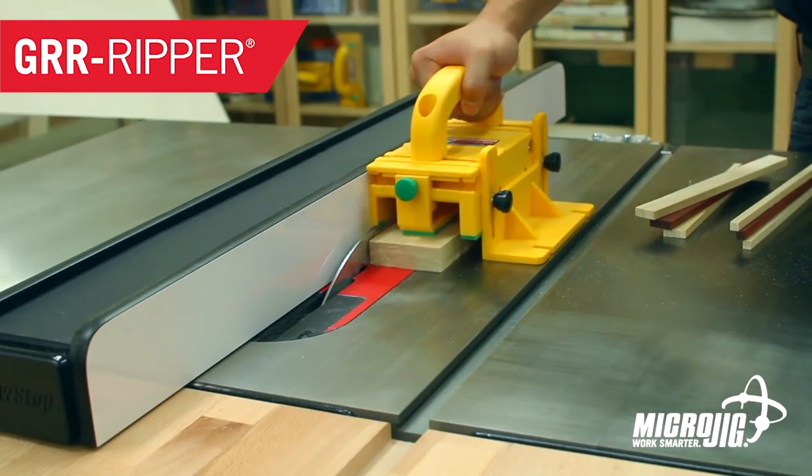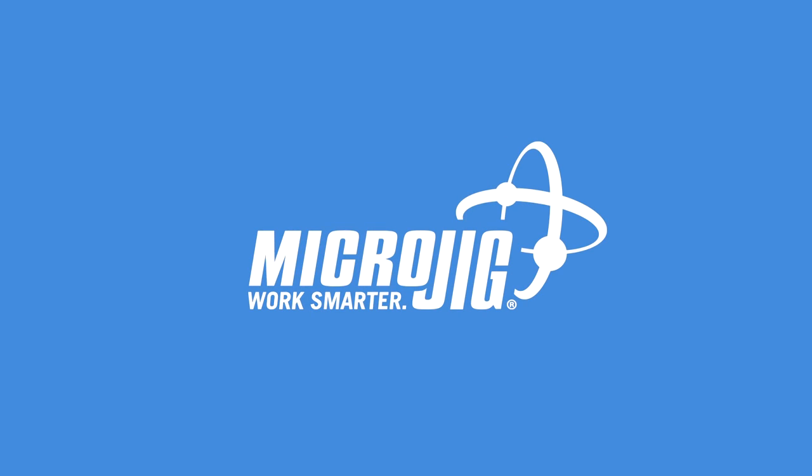Wait, a 20-minute video? What do you think? I got all day. MicroJig, maker of the Gripper. Work safer, work smarter.